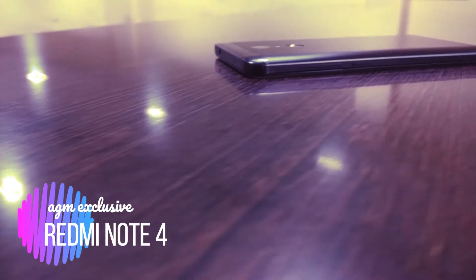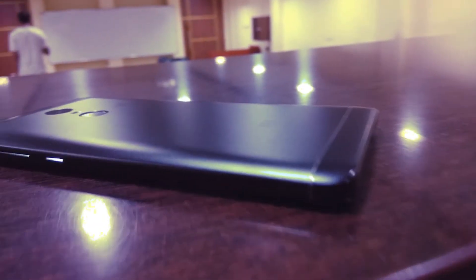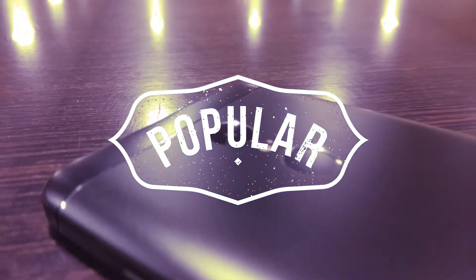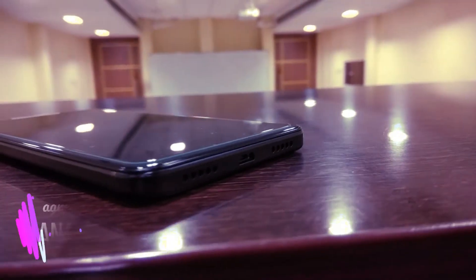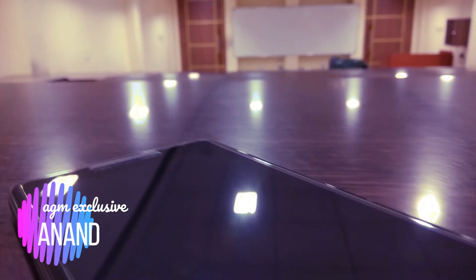Hi, today I have got Redmi Note 4 for you, and today I am not going to review this product but I am going to answer a simple question: how this phone got so popular in the Indian market and how Xiaomi could sell 5 million handsets in just 6 months. This is Anand from EGM Exclusive — let's start the video.